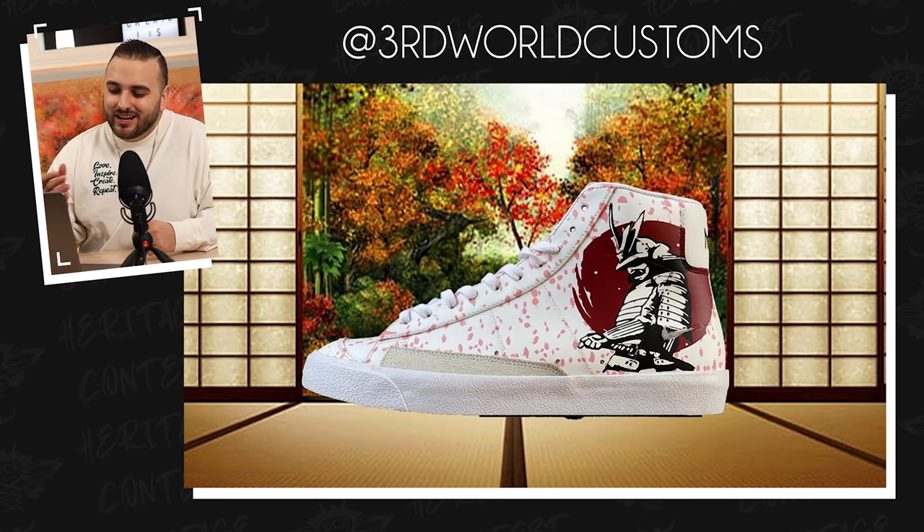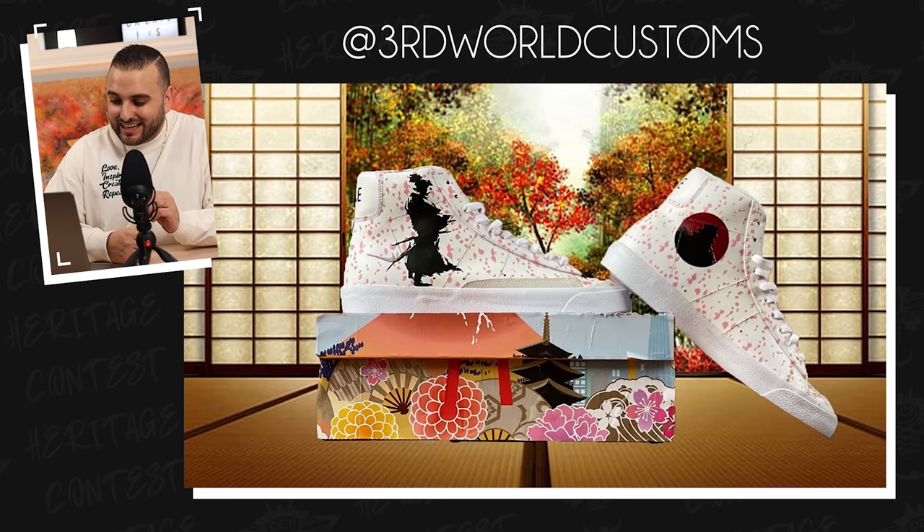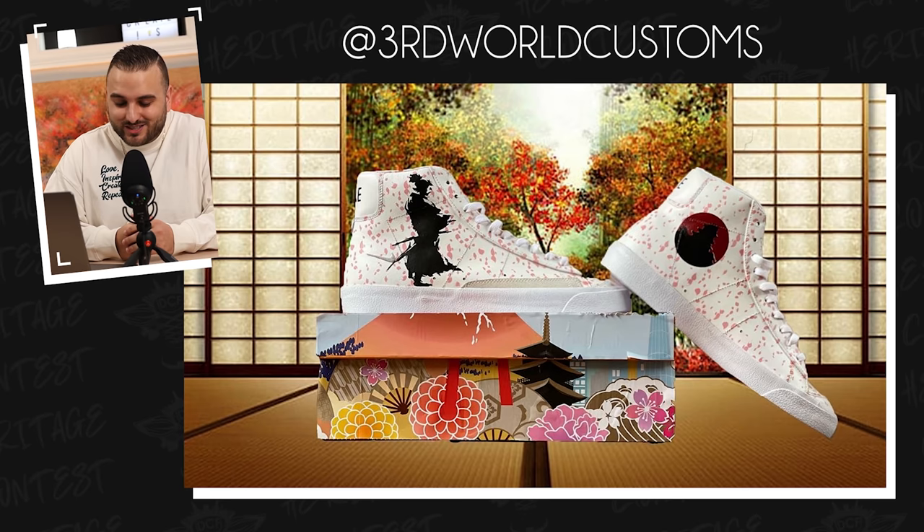First up, we have Third World Customs representing Japanese heritage with a pair of Last Samurai Nike Blazers. The entire upper is decked out with a falling cherry blossom pattern, and then on the outsides of both shoes you went with various samurai figures. On the insides of both shoes, you went with a couple of different temples, and I also love how you photoshopped the entire background to look like the inside of a Japanese temple. And then I really dig this custom box that you made also — so this is a really cool pair.